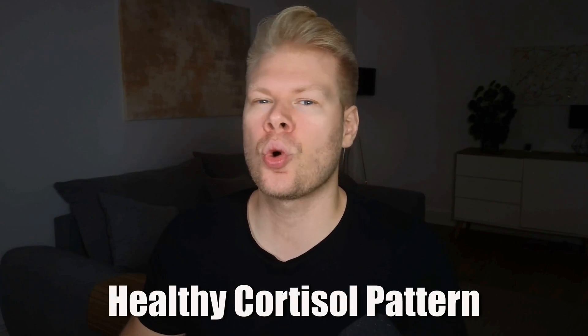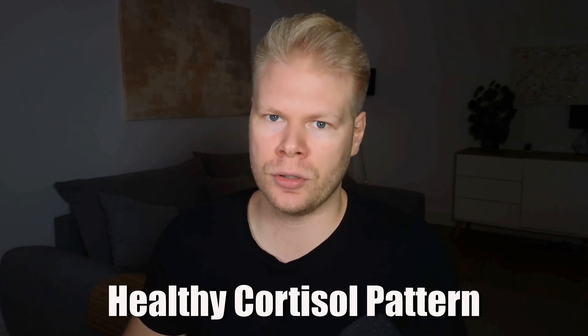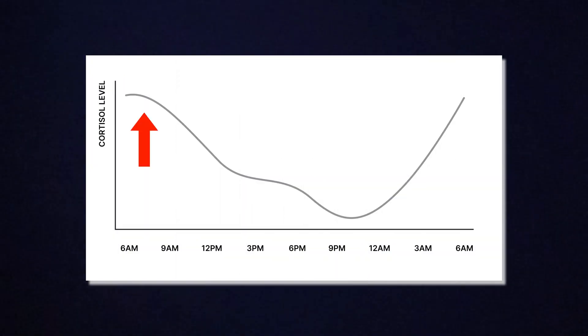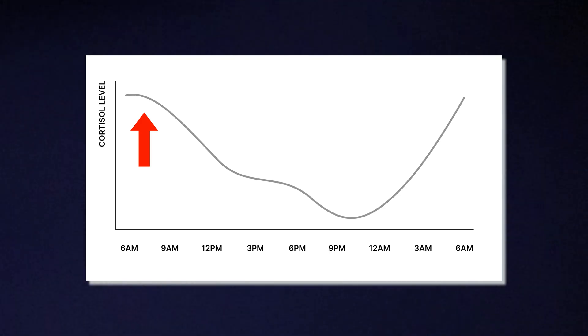In healthy people, cortisol follows a natural daily rhythm called a diurnal curve — it's high in the morning and then gradually decreases throughout the day. First, we have the morning, around 30 minutes after waking up. This is when cortisol peaks, helping you feel alert and ready to take on the day.